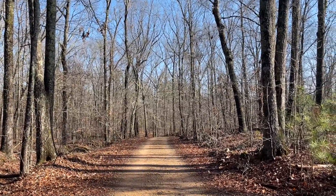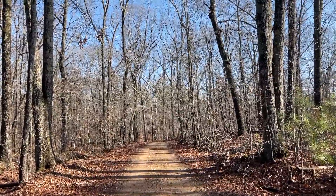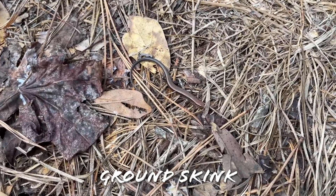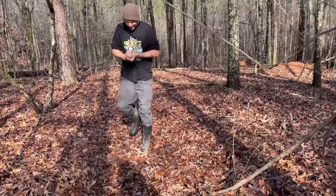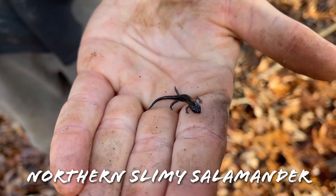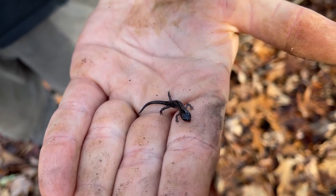Worst case, we should be able to see some salamanders in good numbers, so we're going to get after it. We're on the board — first herp of the day is a skink. And we're on the board yet again with a really tiny little baby northern slimy salamander.